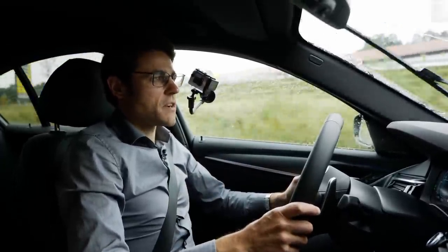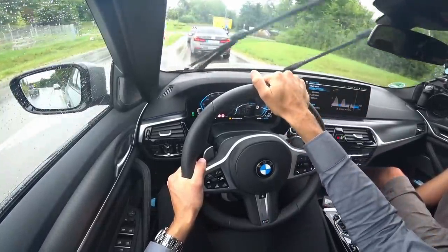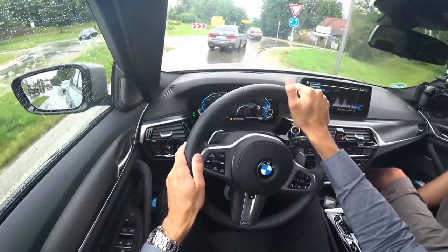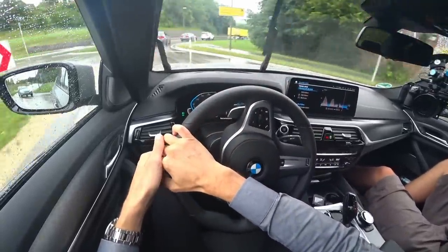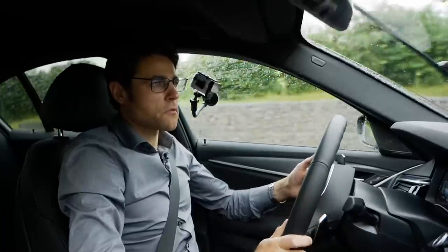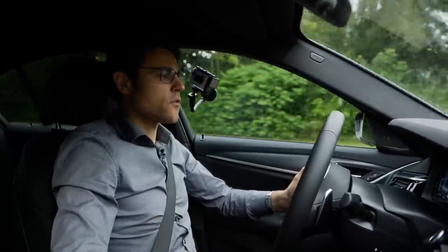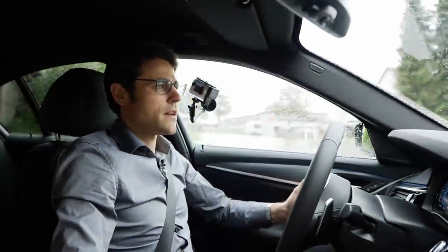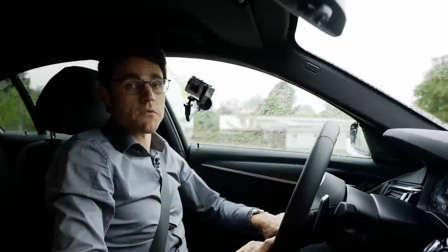Quite interesting what BMW has done here — new tail lamps and front lamps are a nice update. The changes aren't a completely new vehicle, but everything they've touched is a genuinely nice step forward. One of the recent facelifts to be really very satisfied with. Looking forward to your feedback on the hybrid driving experience and the general facelift driving impressions.